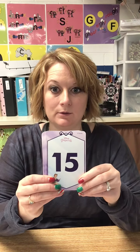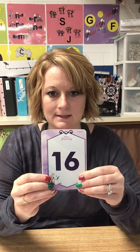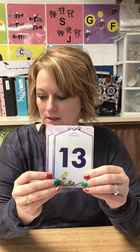Now I've included the teen numbers this time, okay? So this is 15, 16 — let's mix that. What's this one? 18, 17, 11, 12, 13, and 14.